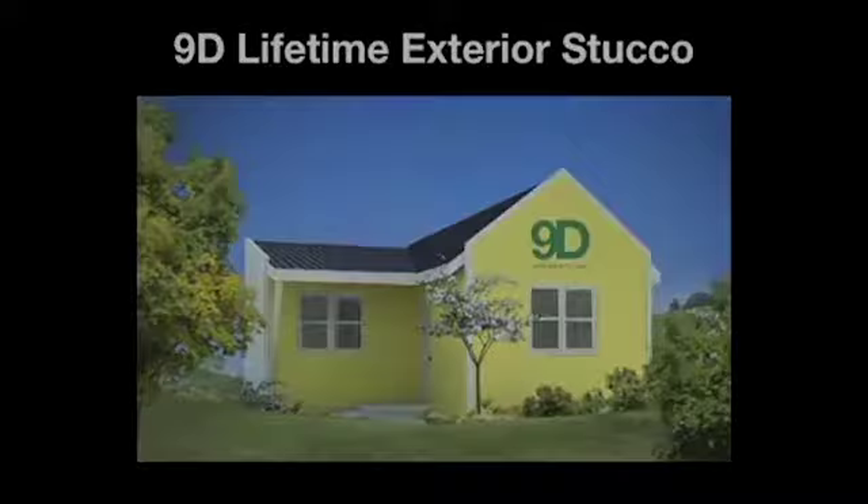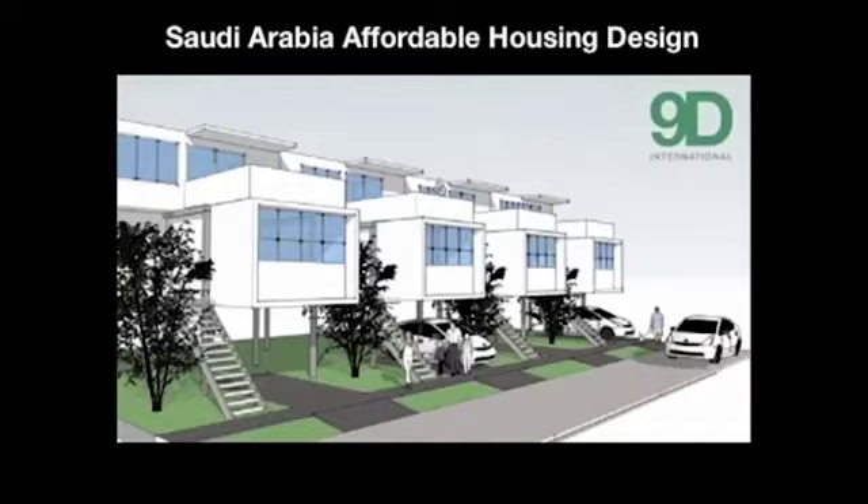Here's an example of a concept we designed for housing in Saudi Arabia. These are contemporary-looking units with room for a vehicle underneath the living area — it saves space and keeps the car in the shade. These are very efficiently designed units. The best part is, although they look expensive, they are very affordable.